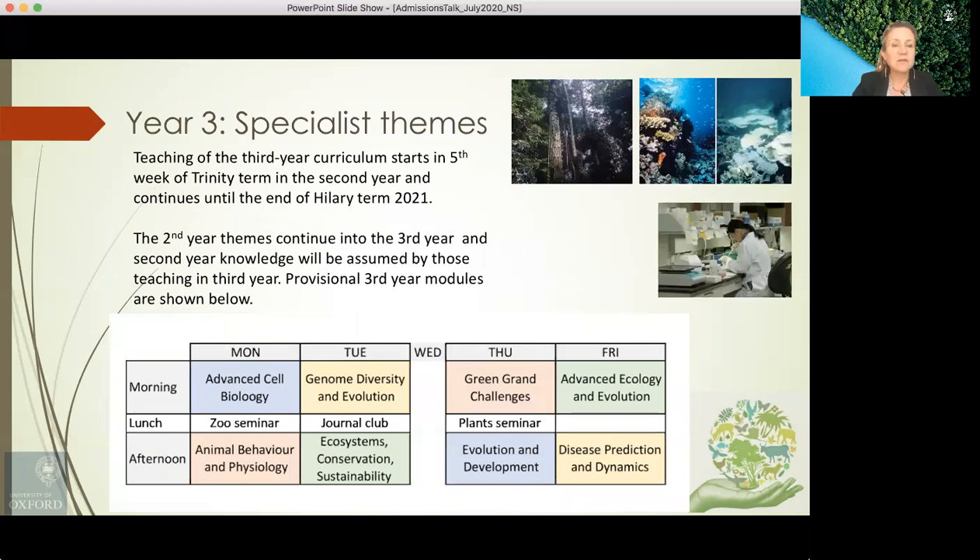In year three we see a range of specialist themes. Teaching of the third-year curriculum starts in the fifth week of Trinity term in the second year and continues until the end of Hilary term. The provisional third-year modules include advanced cell biology, genome diversity and evolution, animal behaviour and physiology, ecosystems, conservation and sustainability, green grand challenges, advanced ecology and evolution, disease prediction and dynamics, and evolution and development.